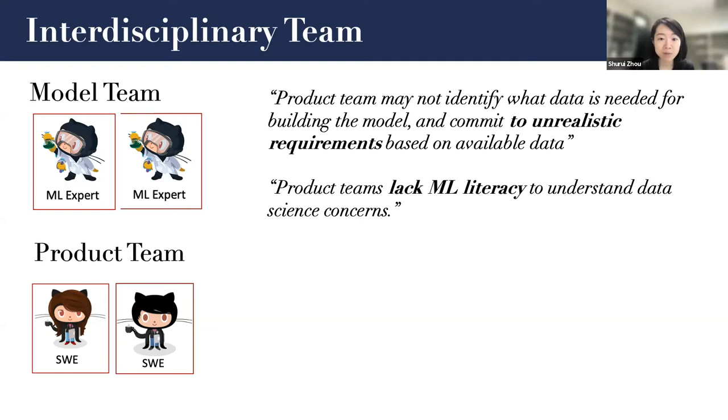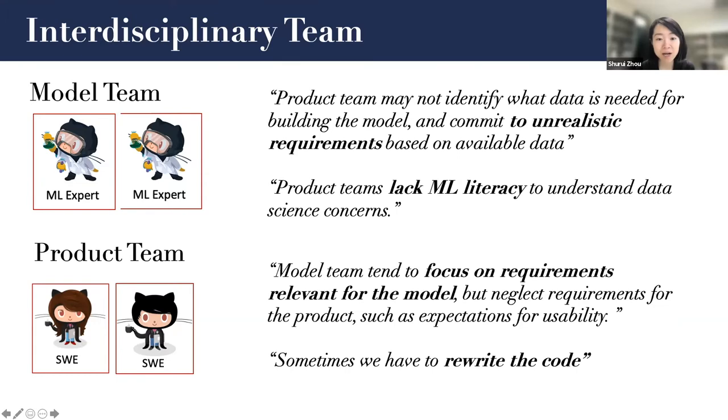In one of the studies we recently conducted, we observed that lots of organizations have separate teams for the product and for the model. They have different backgrounds, they don't speak the same language, and they have different expectations and priorities. Sometimes they are not aware of each other's concerns. For example, the model team complained that the product team may not identify what data is needed for building a model, and commit to unrealistic requirements based on available data. Also, it's common that the product team lacks machine learning literacy to understand data science concerns. At the same time, the product team complained that the model team tends to focus on model requirements but neglects product requirements such as usability expectations, and sometimes they have to rewrite code because code quality does not meet requirements.